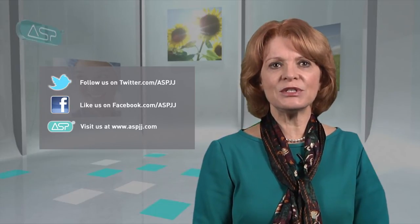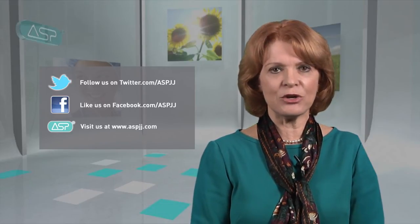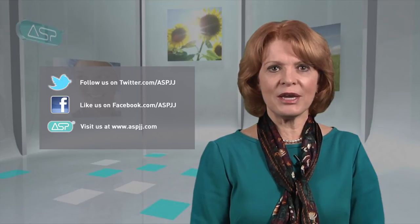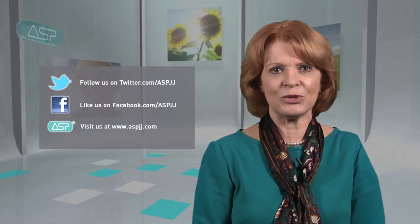Stay tuned for the next edition of the ASP Hot Topic Webisode Series, where we address topics that matter to you. As always, please make sure you check out our growing library of Hot Topic Webisodes, available for on-demand viewing.